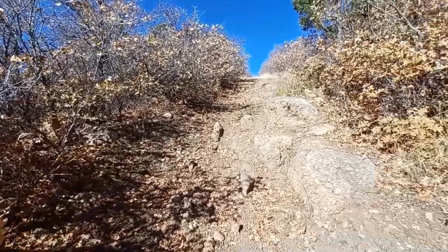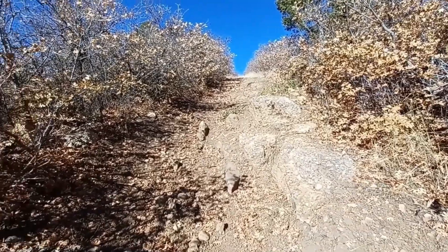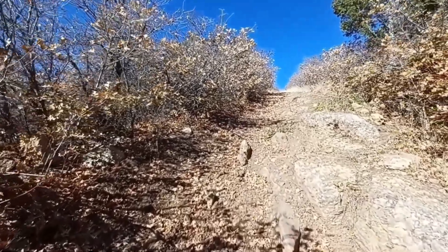I definitely wouldn't have made it through here with my truck. I would have had to go into those bushes because these rocks are way too big, so that wouldn't have been good.